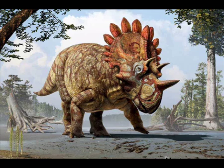Regaliceratops, similar in size to today's largest rhinos, was estimated at 16 feet long, tall at the hips, and weighing about 1.5 tons. "Think of it like a big SUV," Brown said.